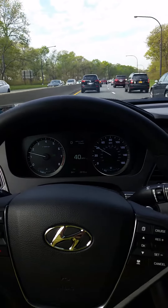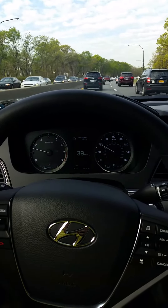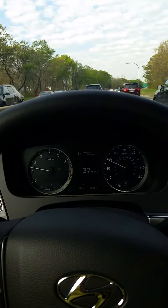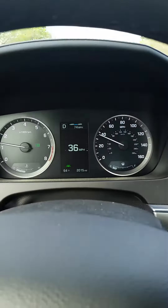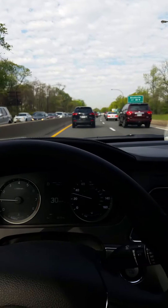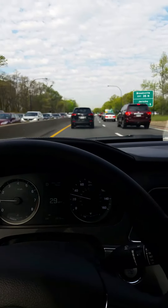This is a quick video of the Sonata's start and stop cruise control. The cruise control is set to 74 miles an hour. We're currently doing 34 in some decent traffic on the Northern State here in New York in the morning.